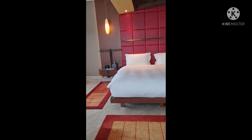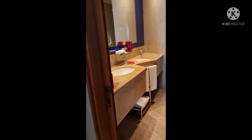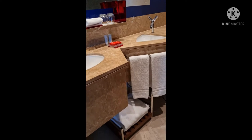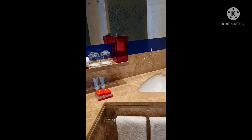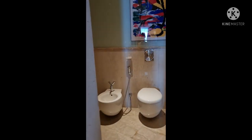Then heading to the bathroom — I would call it a 'he-suite' because there are two sinks and a big mirror. It's nice and clean, and the toilet has a nice print.